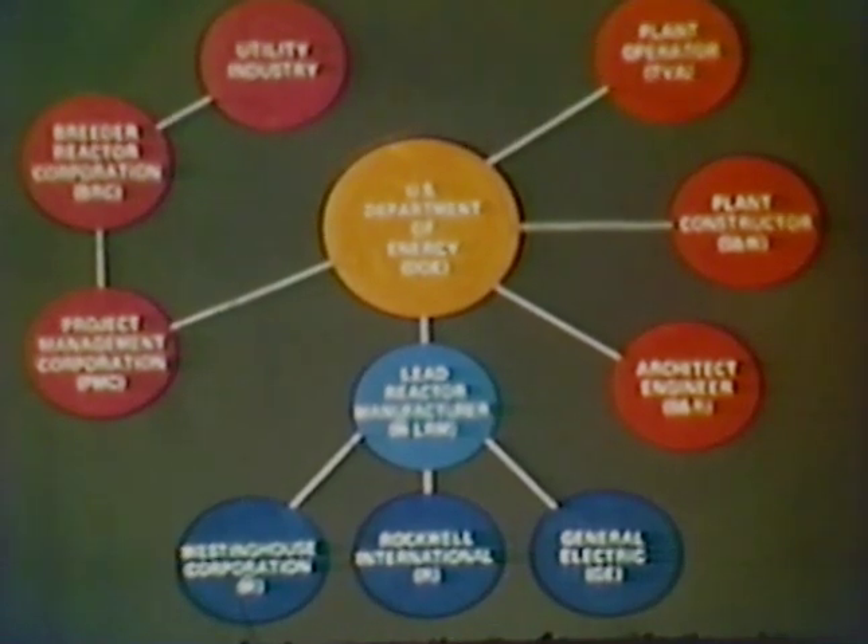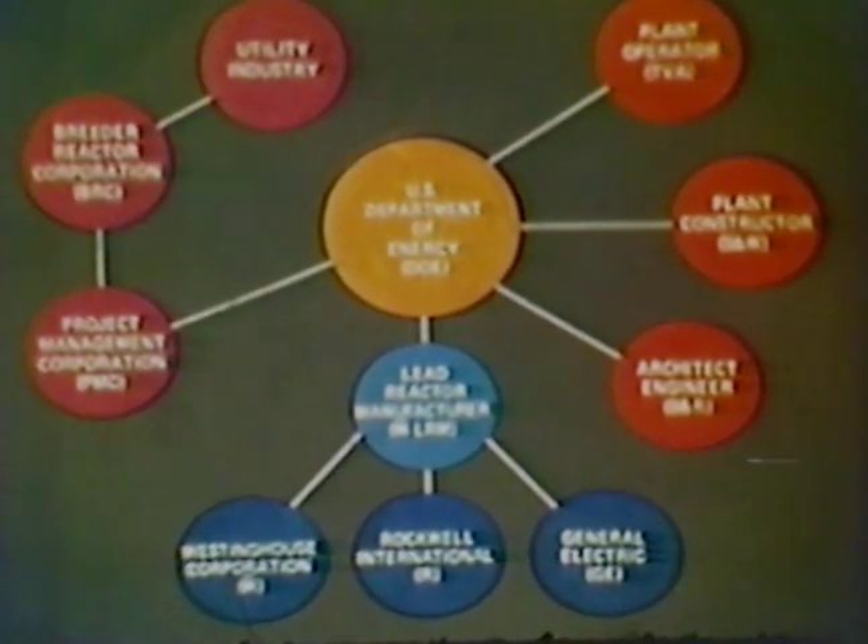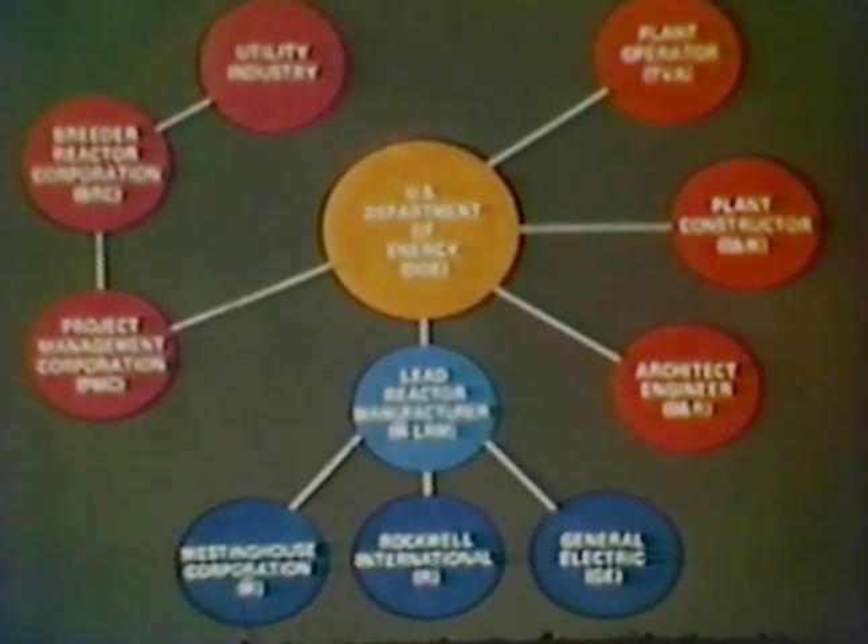Project participants from industry include the Atomics International Division of the Rockwell International Energy Systems Group, Westinghouse, General Electric, Burns & Rowe, and Stone & Webster.